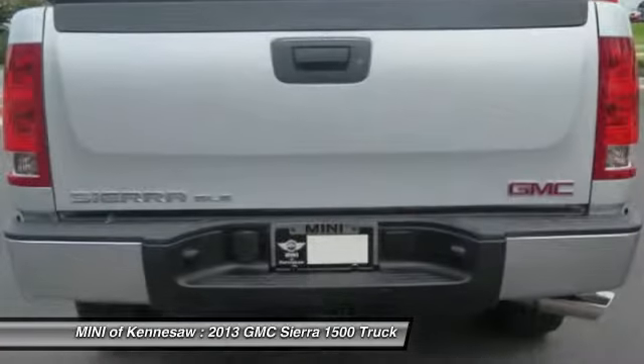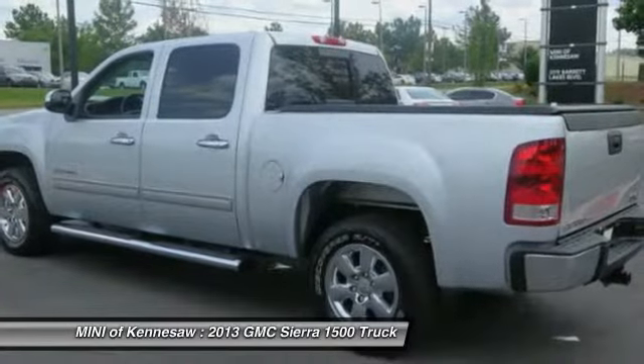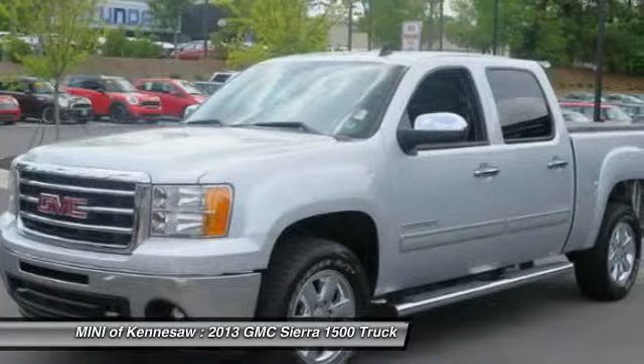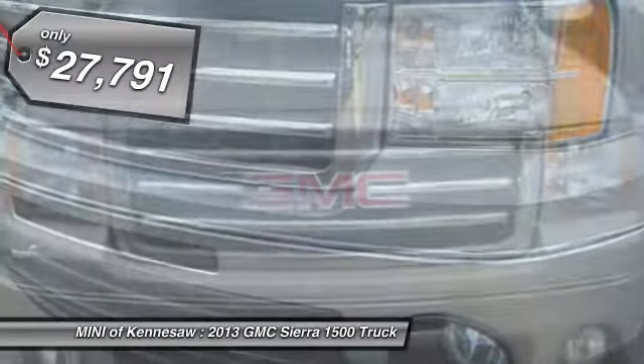The Sierra 1500 now comes standard with a Vortec 6.2 liter and 5.3 liter V8 engine, and an electronically controlled automatic transmission that combines high max hauling capability with precise control, and it's priced below $30,000.